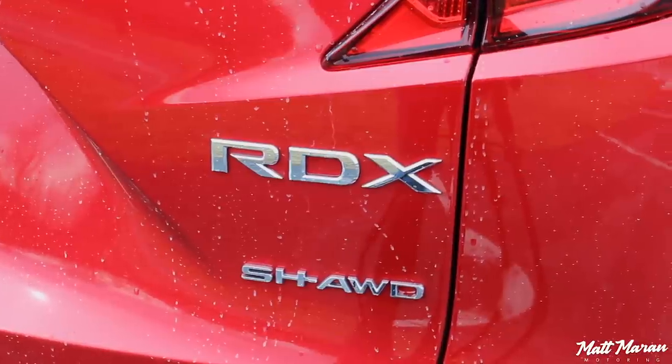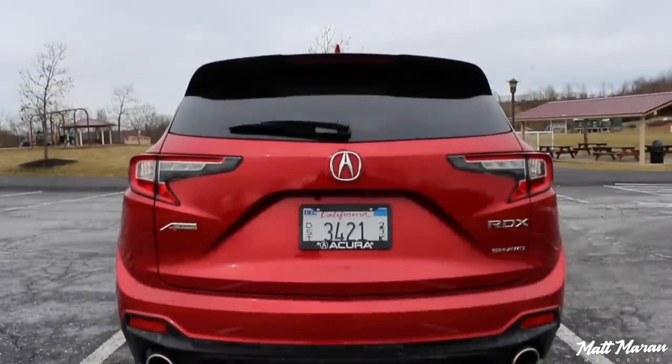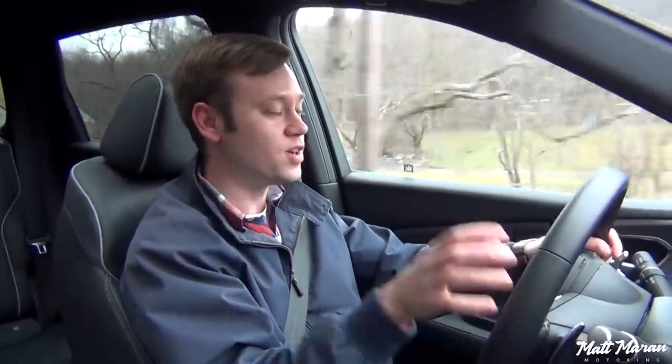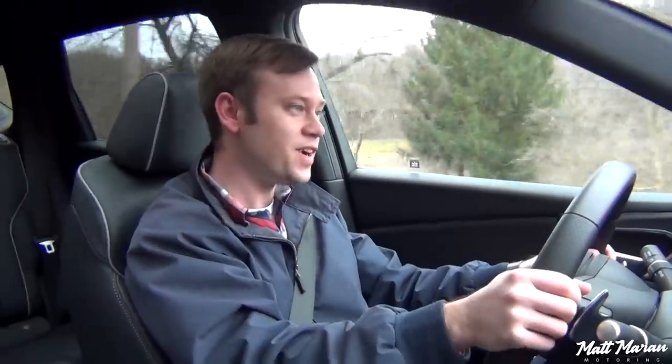I can also tell that this has that true torque vectoring all-wheel drive system — Super Handling All-Wheel Drive — that Acura is kind of famous for here. It does an excellent job. I can feel it in a few of those corners back there. It can put up to 100% of the torque to one wheel to help give you the maximum amount of exit power and right placement. It really makes this feel very, very dynamic. Even more dynamic than it should.